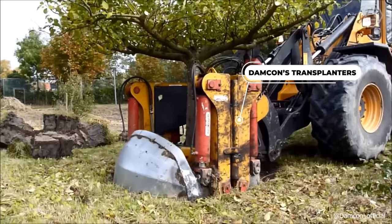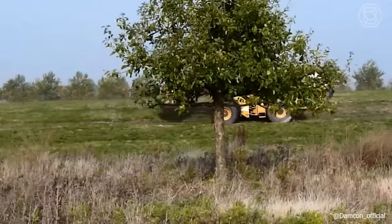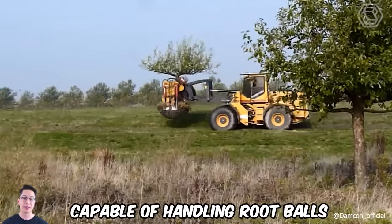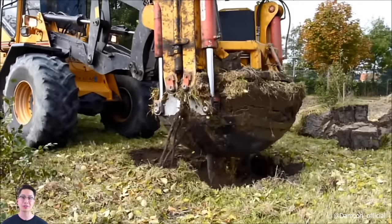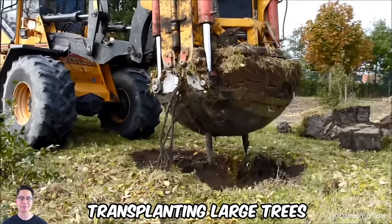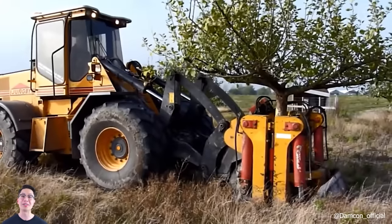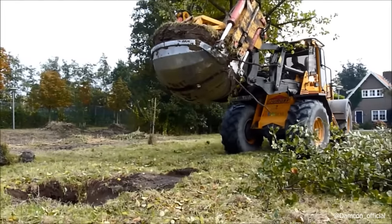Damcon's Transplanters, outfitted with two semi-circular bowls, are designed for easy attachment to cranes or excavators. Capable of handling root balls ranging from 150 to 300 cm in diameter, these machines excel in transplanting large trees. Furthermore, they are also adept at clearing root clumps in tree nurseries, showcasing their versatility.